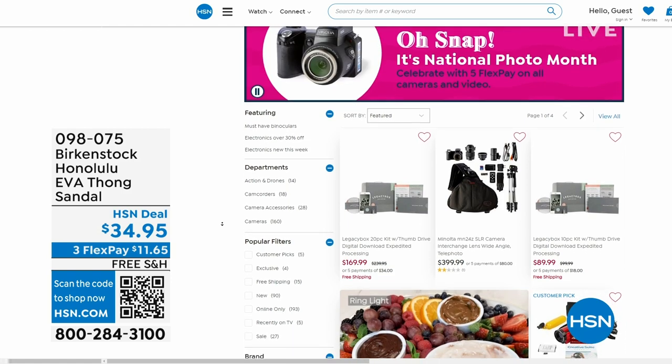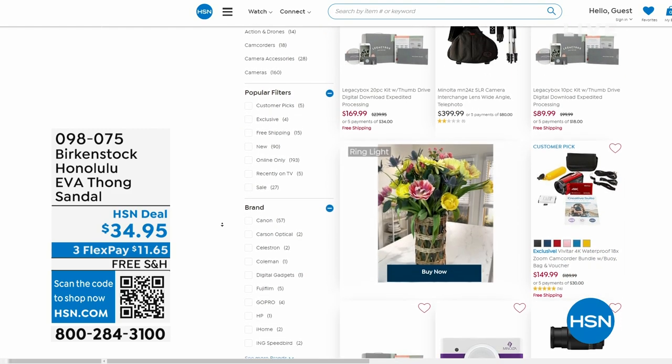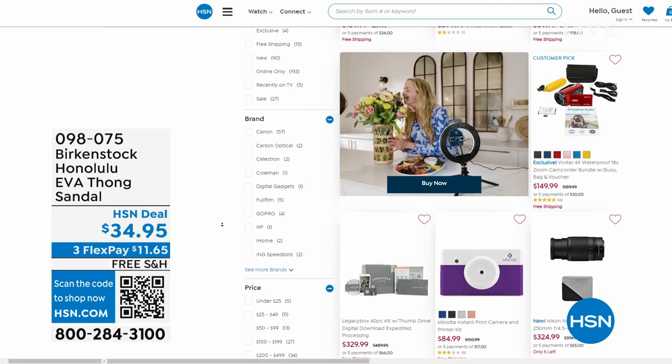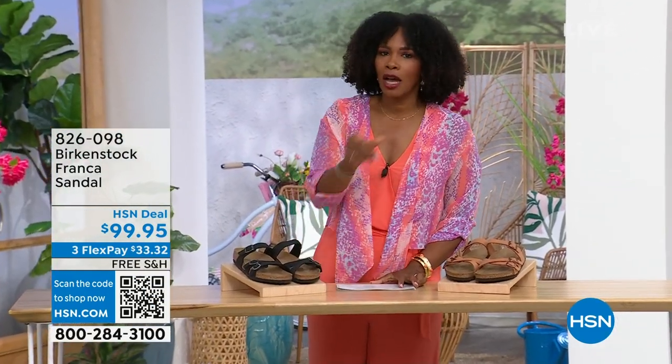Also if you're shopping on hsn.com — it is national photo month and we've got five flex pay on cameras. Cameras are back! If you've got occasions coming up and want a great shot or great video, we've got cameras and video cameras on hsn.com. Check it out.